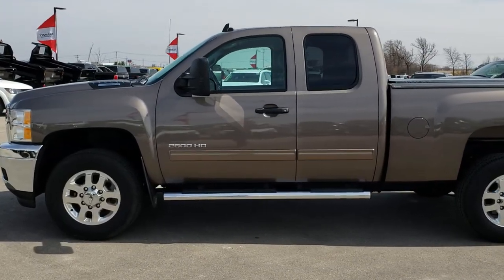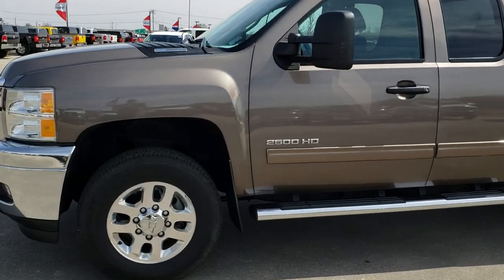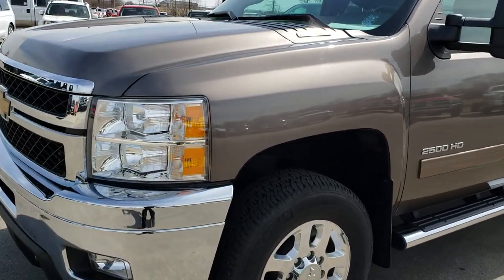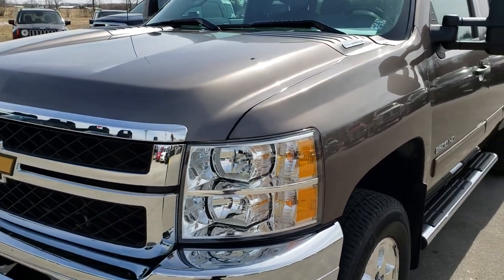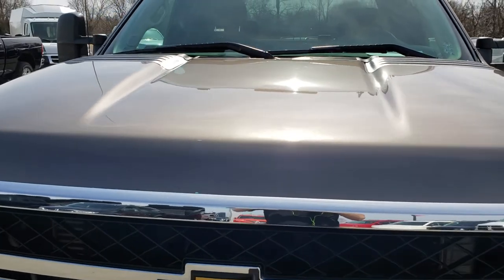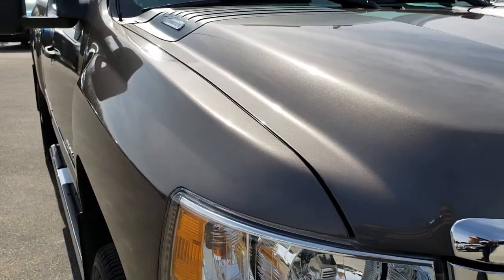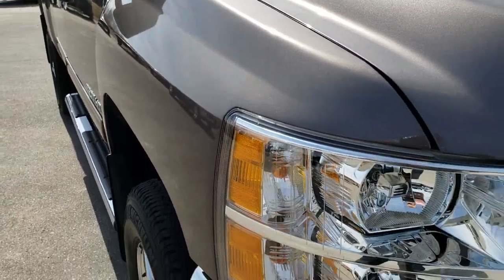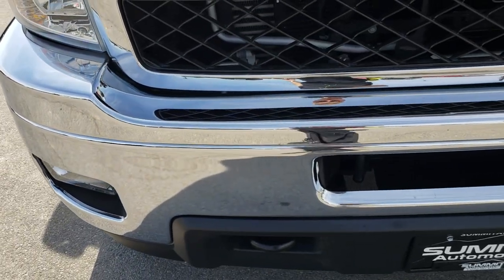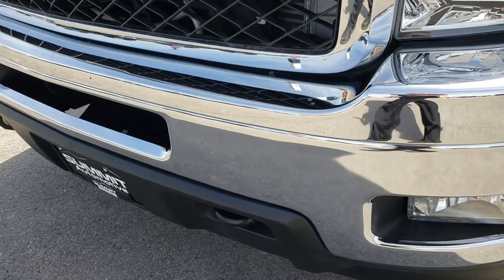This is stock number 9546. We are here at Summit Automotive in Fond du Lac, Wisconsin — your new and used heavy duty truck headquarters. Today we are checking out this super clean 2013 Chevy Silverado 2500 extended cab short box. This truck has the 6.6 liter Duramax diesel with the LML motor, which gives you 397 horsepower.